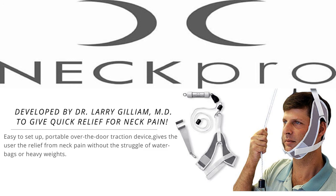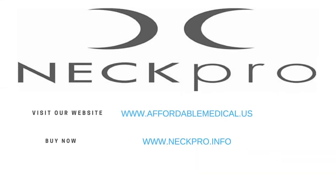Dr. Gilliam, thank you for making the NECPRO. It's helping hundreds if not thousands of people alleviate their pain right now. My pleasure, Steve, and thanks for inviting me. That's NECPRO.info — N-E-C-K-P-R-O dot I-N-F-O. Go to your email and confirm your request. Again, that's NECPRO.info. You'll be glad you did.